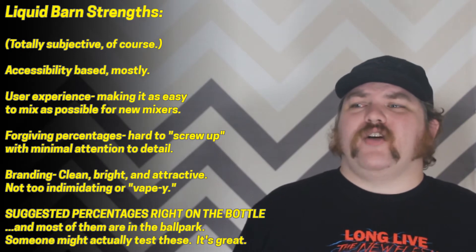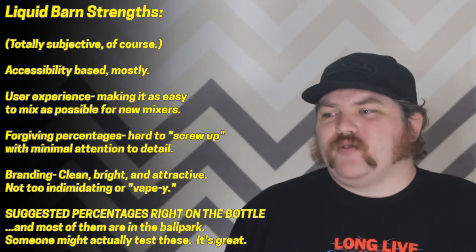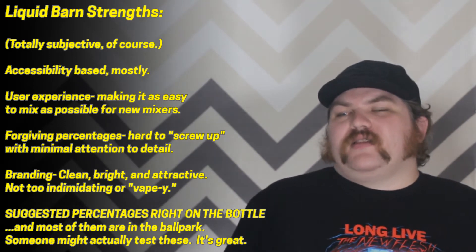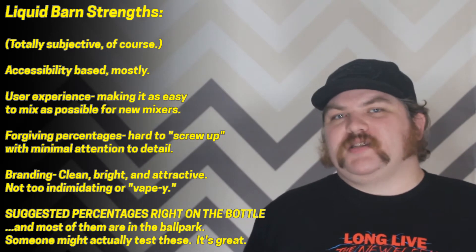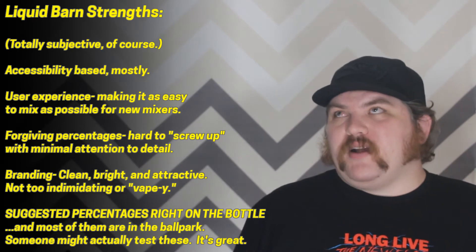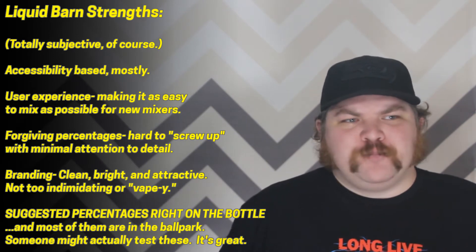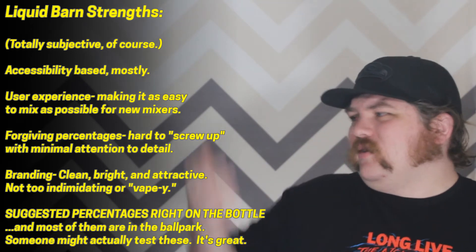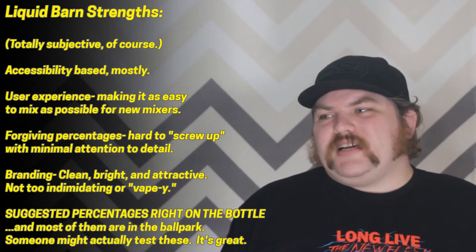That accessibility factor with Liquid Barn is absolutely huge and I love the way they tackle it. Their Tastemaker Kits are great — you don't need a scale, syringes, any of that. You just get a bottle, flavor, and even a little ruler thing to measure it out. You can sort of rag on the strength of these flavors, but one thing that lets you do is present it in a way where if you're supposed to mix 10% and you end up with 9% or 11%, it's not going to completely destroy the entire recipe. I really appreciate that level of accessibility.